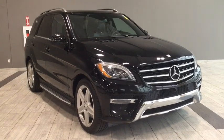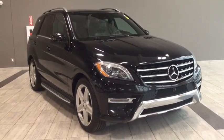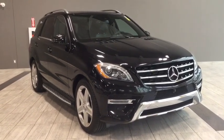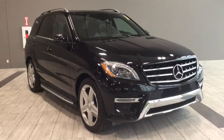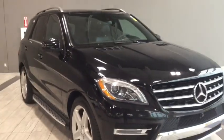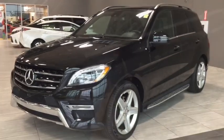Hello and welcome to another video walk around with myself Jennifer at Toyota Northwest Edmonton. Today we're looking at your 2015 Mercedes-Benz M-Class ML350 with the 4MATIC and the premium package. It's a 4-door, 5-passenger, all-wheel-drive luxury SUV in a calm, cool and collected black color. Under the hood you'll find a 3.0L V6 diesel engine and you'll be riding on top of upgraded 20-inch AMG 5-spoke wheels.